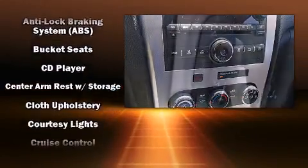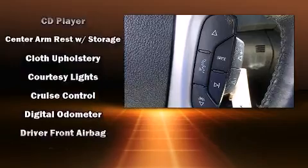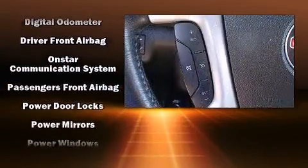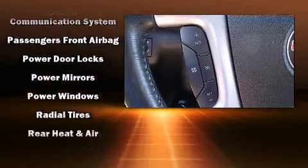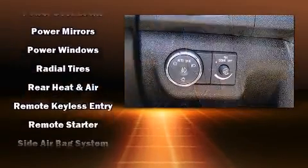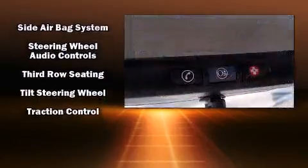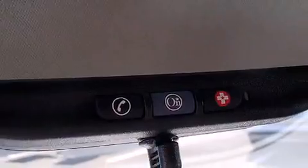Safety equipment has been integrated throughout, including dual front impact airbags with occupant sensing airbag, head curtain airbags, traction control, ignition disabling, OnStar, and four-wheel disc brakes with ABS. Brake Assist technology provides extra pressure when applying the brakes.